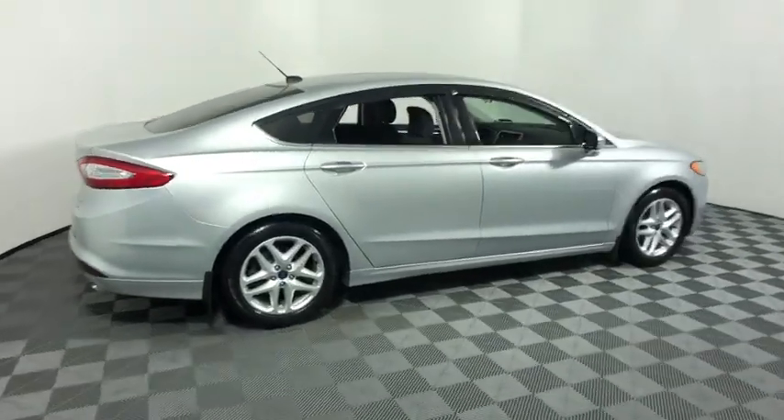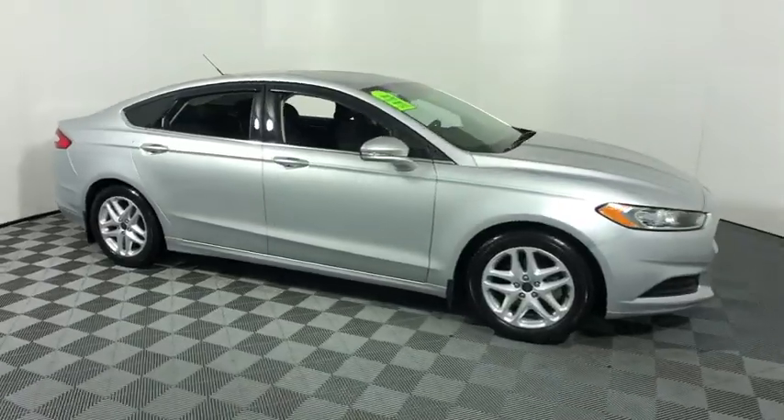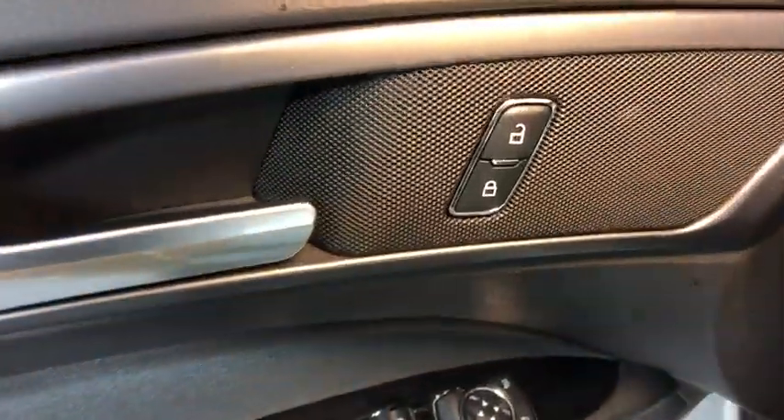A 2016 Ford Fusion. You can have both impressive power and great economy in a Fusion. This vehicle has less than 20,000 miles. Here are some of this vehicle's great options.